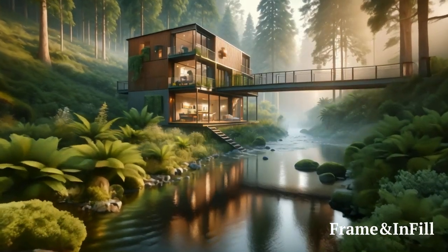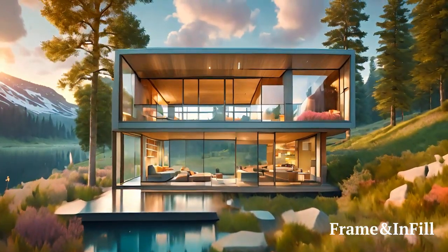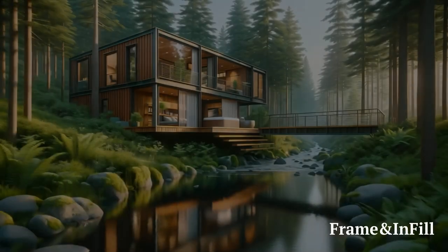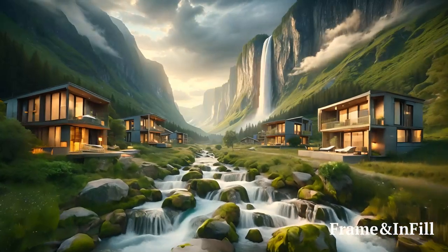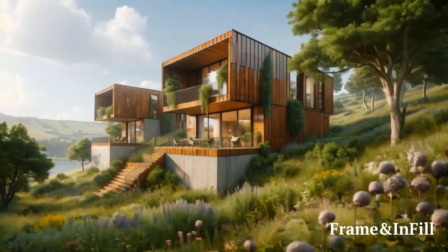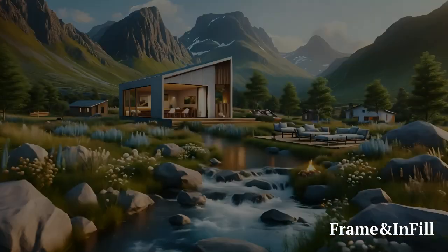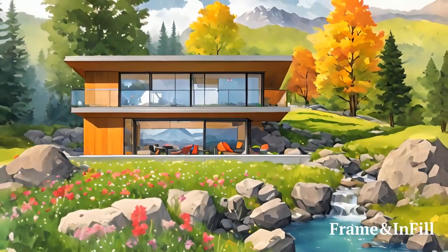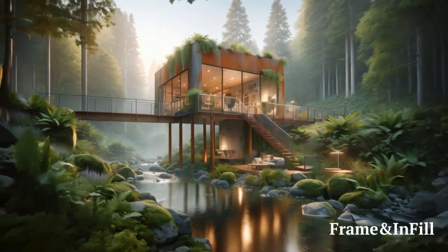Unlock the Door to Your Future Home with Frame Infill NFTs. In a world where the future of living harmoniously intertwines with sustainability and innovation, Frame Infill introduces a groundbreaking opportunity that transforms your dream home from a vision into a reality. Our exclusive collection of NFTs is not merely a digital asset — it's a key to unlocking a future where your living space reflects your deepest values of eco-consciousness, community, and modern elegance. Here's how you can embark on this journey and make the first meaningful step towards investing in your dream home.